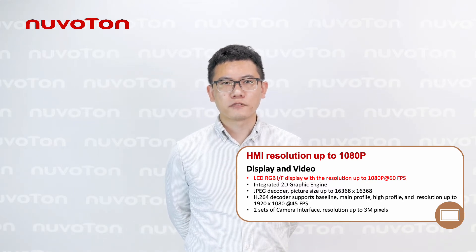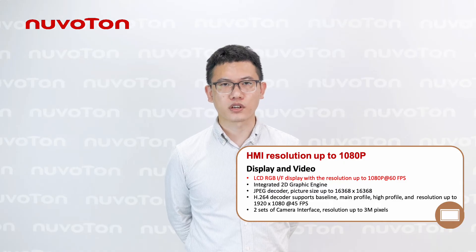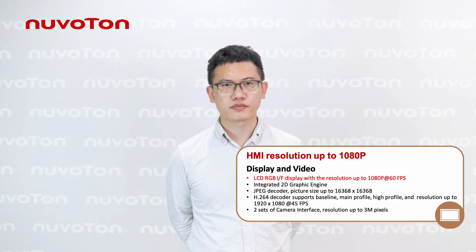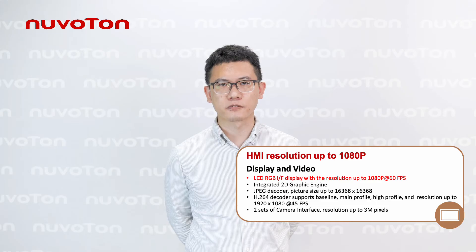Furthermore, the video acceleration includes a 2D graphics engine, JPEG and H.264 decoder to help with dynamic effects. The MS35D1 also provides two sets of camera interfaces with resolution up to 3 megapixels.